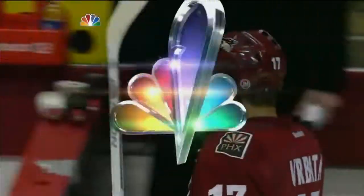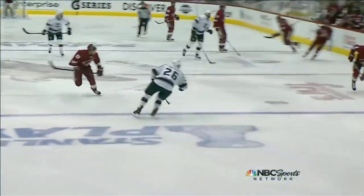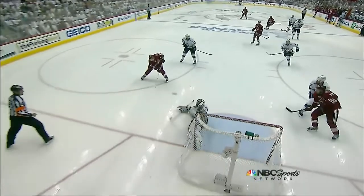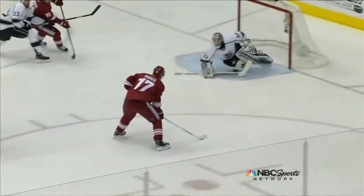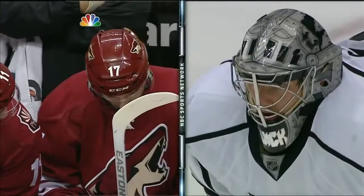On a perfect 3-on-2, he tries to go high to the glove side. Whitney goes to one side, Yandel pulls up, and the weak-side player is Brabada. This one just goes over the end — what a classic two-pad slide attempt by the athletic Quick. Yeah, that was just a plain old miss there by Brabada.